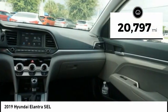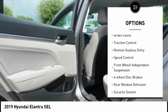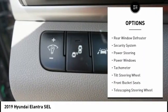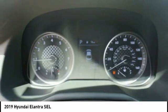This vehicle has less than 25,000 miles. Here are some of this vehicle's great options: electronic stability control, alloy wheels, brake assist, traction control, remote keyless entry, speed control, front wheel independent suspension, four-wheel disc brakes, rear window defroster, and security system.